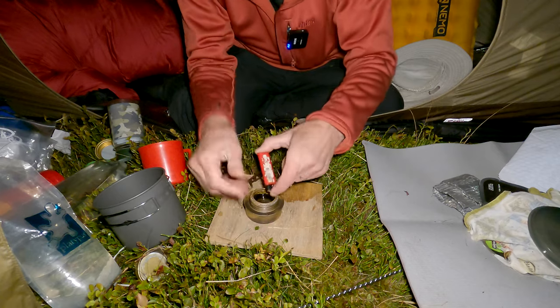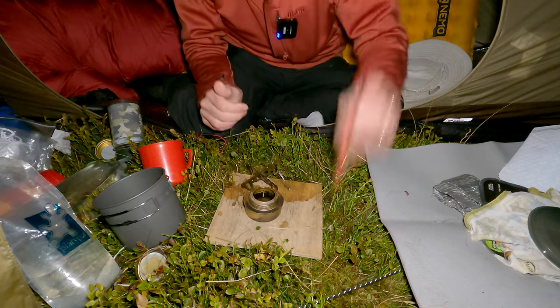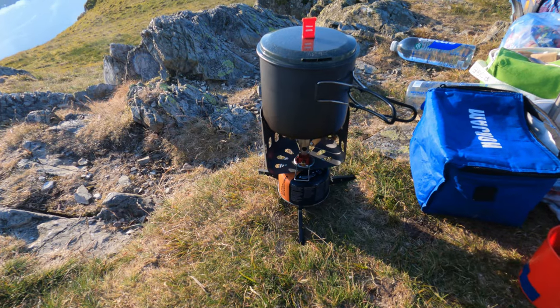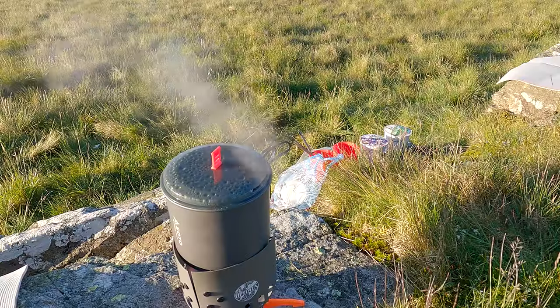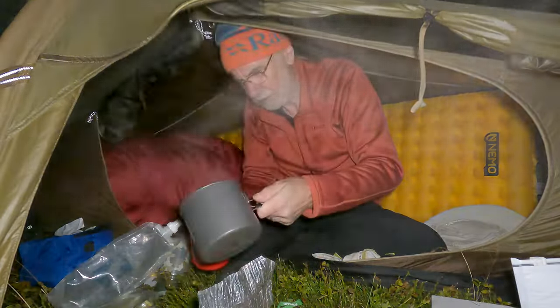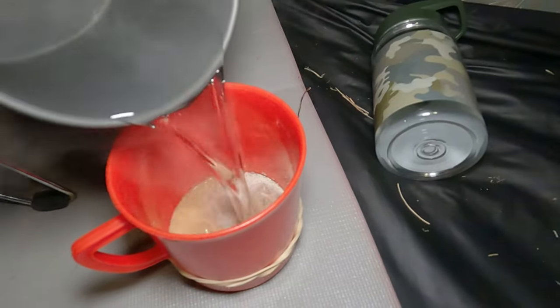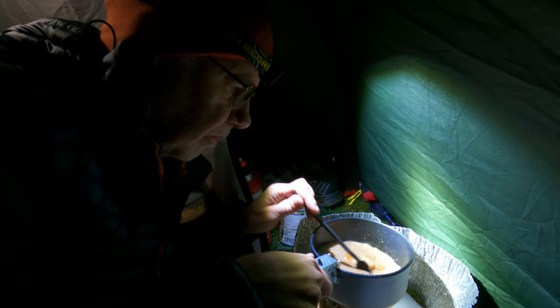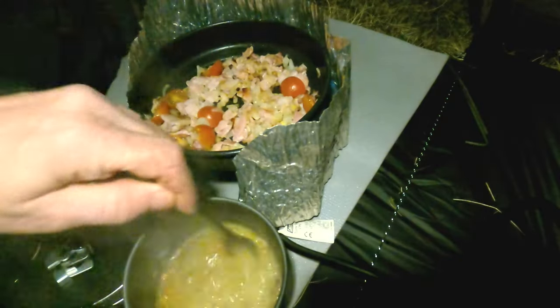Time to light the stove without dropping the lighter in the alcohol. Once that's lit, we put our water on and demonstrate that we boil the water and can pour it without spilling. Later on in the evening we cook food, meaning we have to light the stove again, show the food bubbling, and of course tasting it.